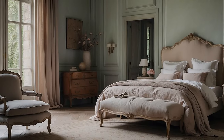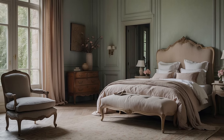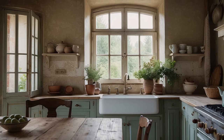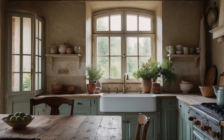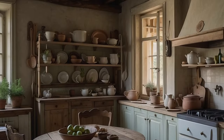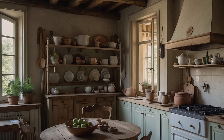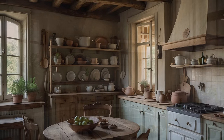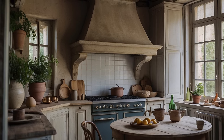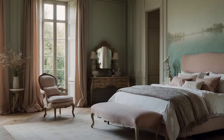These creamy hues serve as a canvas upon which the subtle nuances of other colors can be showcased, lending a sense of airiness and lightness to the space. Complementing the whites are the soft blues and gentle greens that echo the colors of the sky and fields. Pale azure tones evoke the endless expanse of a clear summer sky, while muted sage greens recall the verdant landscapes of the French countryside. These serene hues infuse interiors with a sense of tranquility and freshness, creating a calming oasis.